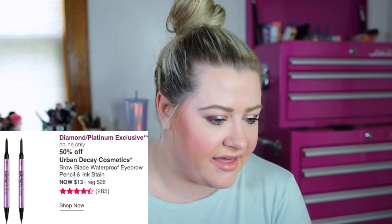On March 30th there's a diamond and platinum exclusive I might get: Urban Decay's Brow Blade for 50% off. Since I've been wanting some new brow pencils, maybe I'll pick one up to try — I've never tried it. I think one side is a brow pencil and the other side is like an ink type of thing, so I kind of want to try that out. It's regularly $26, on sale for $13, and it's online only for diamond and platinum members.